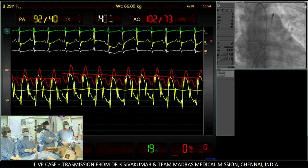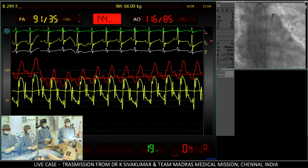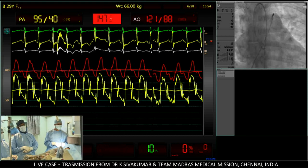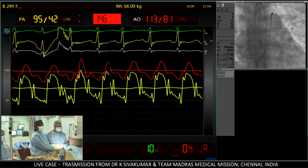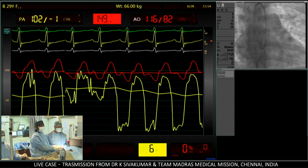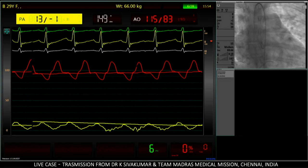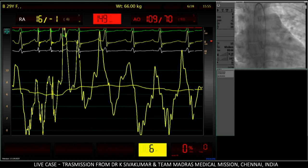The pulmonary artery pressure is almost 92 millimeters with a mean of 67 millimeters — quite substantial pulmonary arterial hypertension. The aortic pressure trace shows a little bit of an anacrotic notch indicating fairly significant aortic stenosis. Pulling back the catheter into the right ventricle shows no pulmonary valve gradient. Pulling back into the right atrium, the right atrial mean pressure is somewhere around 7 millimeters of mercury.